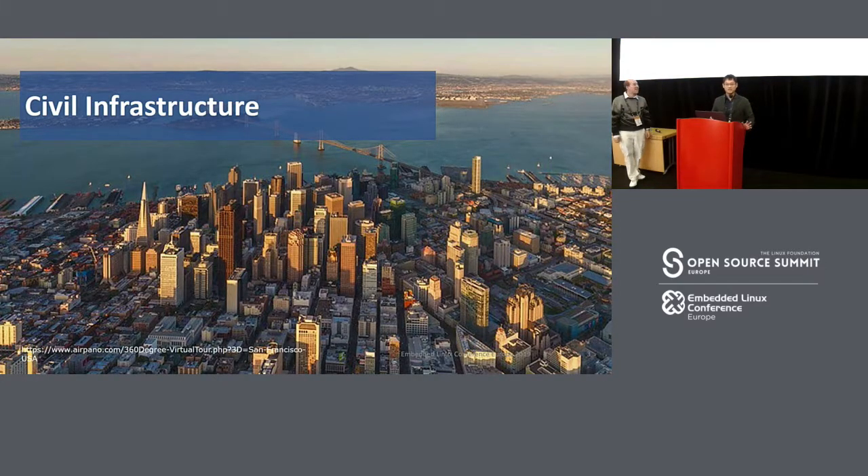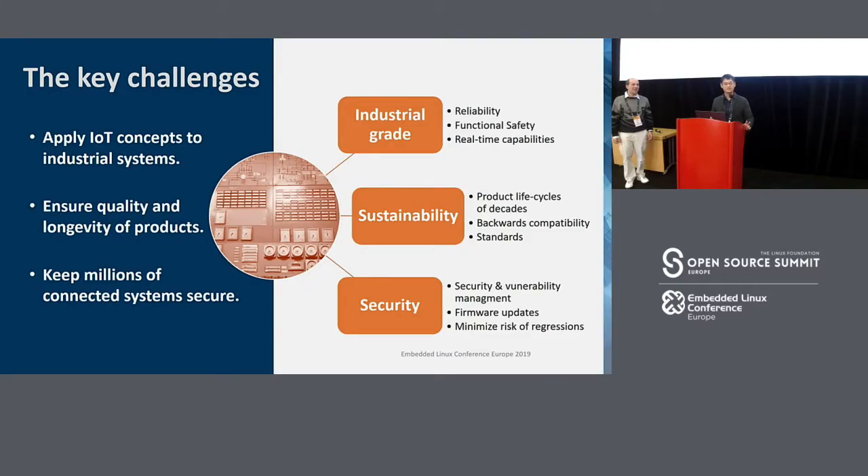CIP infrastructure, such as radar systems, power plants, and railway systems — there are some key challenges in these systems. That is industrial-grade sustainability and security.